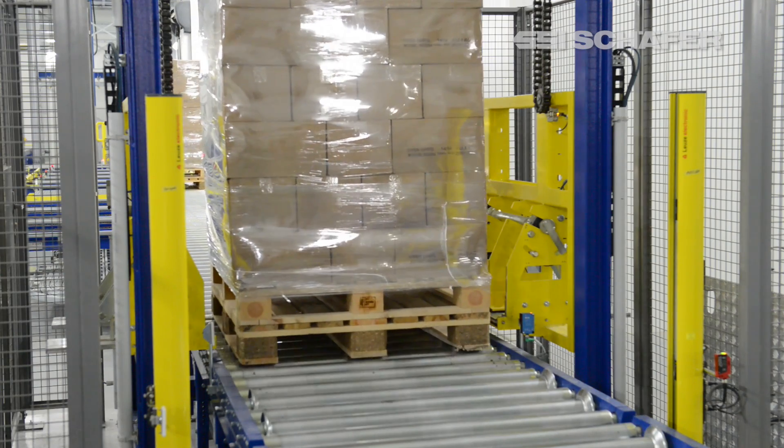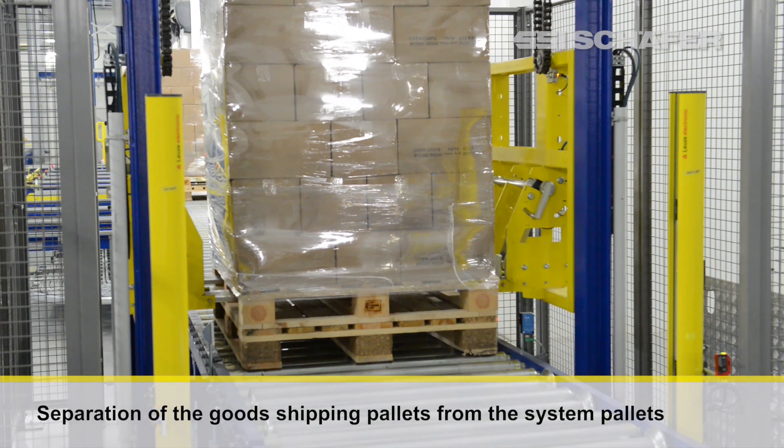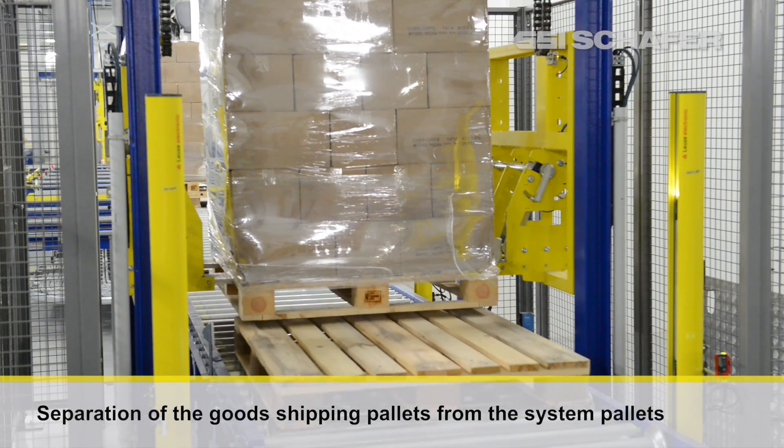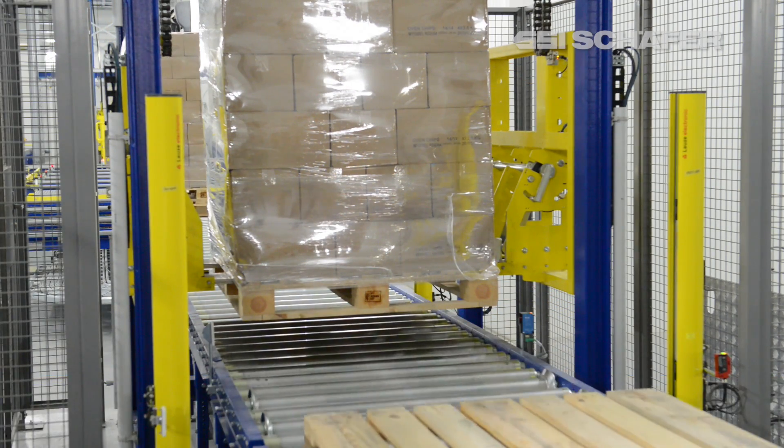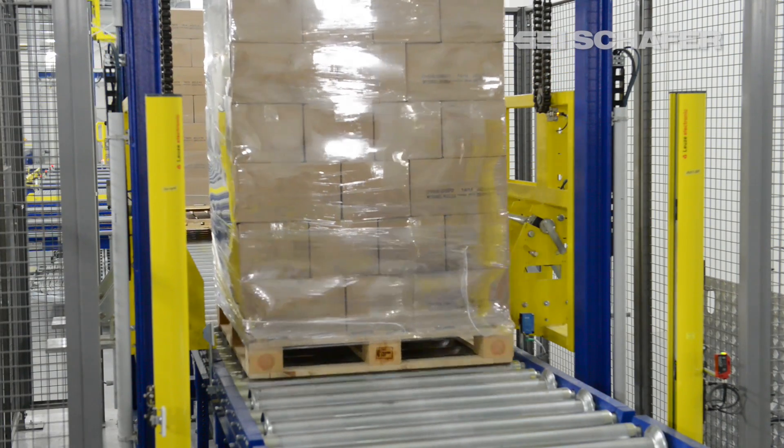SSI Schaefer installed a special conveying system for the handling of system pallets. The empty pallets are piled in good shipping first, and the necessary positions are then provided to them automatically via the conveying system.